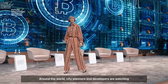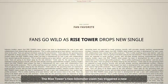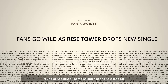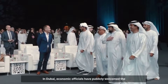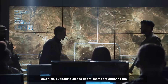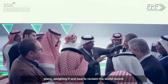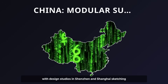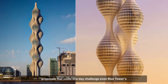Around the world, city planners and developers are watching Riyadh with a mix of awe and skepticism. The Rise Tower's two-kilometer claim has triggered a new round of headlines — some hailing it as the next leap for humanity, others quietly questioning whether it will ever leave the drawing board. In Dubai, economic officials have publicly welcomed the ambition, but behind closed doors, teams are studying the plans and weighing how to reclaim the world record. In China, patent filings for modular supertalls have spiked, with design studios in Shenzhen and Shanghai sketching proposals that could one day challenge even Rise Tower's scale.